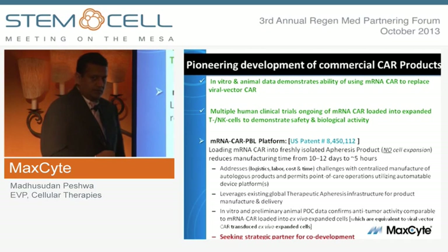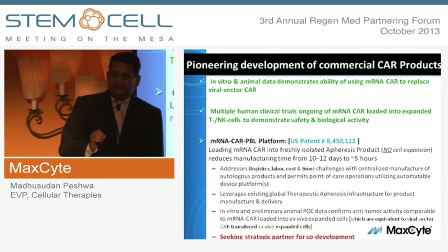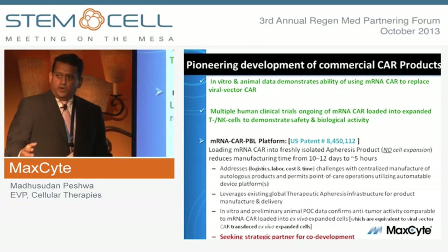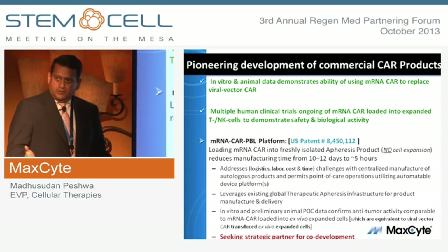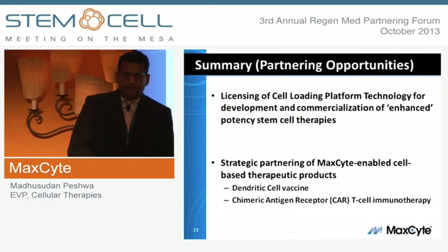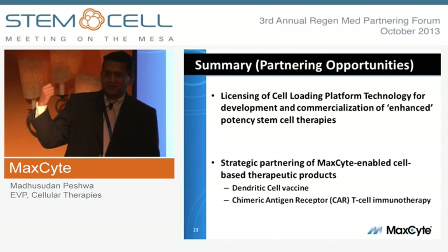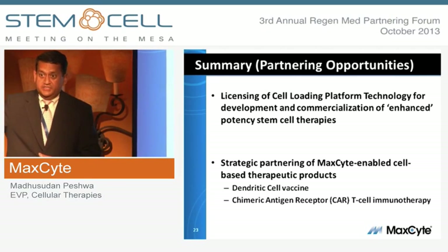In summary for this product: in vitro and in vivo published data show mRNA-CAR gives the same safety and efficacy as lentivirus or retrovirus. We have multiple clinical trials ongoing using mRNA-CAR loaded into expanded T cells. We recently received a composition-of-matter and methods-of-manufacturing patent on point-of-care manufacturing using freshly isolated therapeutic apheresis product — addressing logistics, leveraging existing global therapeutic apheresis and transfusion medicine infrastructure. If you're a company developing stem cell-based therapies, or interested in either of the two products discussed, we'd be delighted to engage in discussions. Thank you very much.